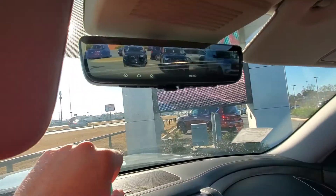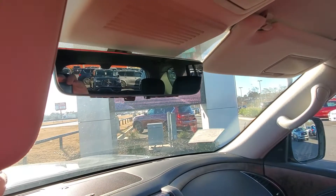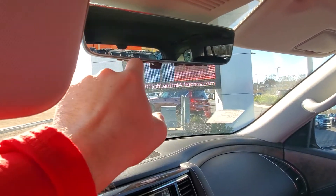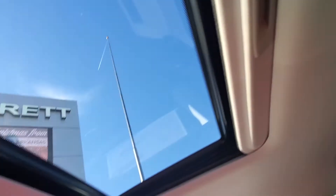The mirror also has a camera view of what's behind you, or just the regular view. You have your garage door controls here — you can save three seat positions or three garage door controls. Sunroof as well.